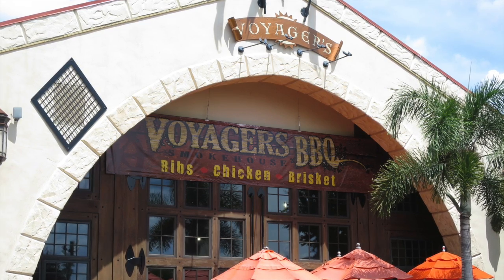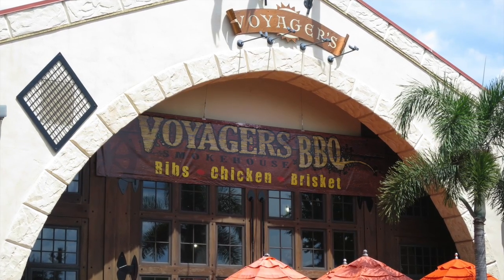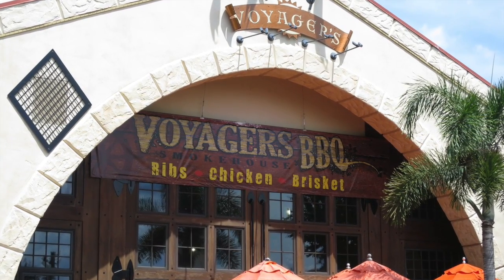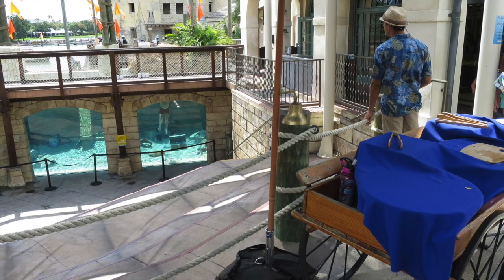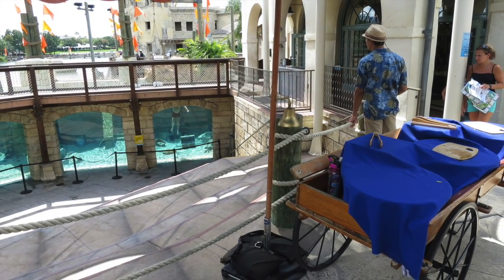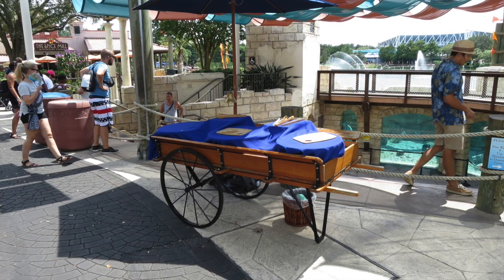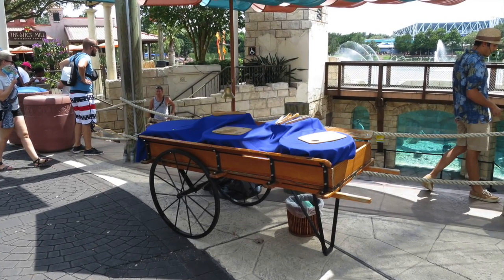Not too far away, another dining option, Voyagers, has had a big banner added outside advertising the different offerings inside. I wonder if they've had a hard time getting guests to dine here — it's a very big restaurant. Across from Voyagers, I was happy to see that for the summer season the pearl divers have made a return, and they've added a cart rolled out closer to guests so they can see better when someone opens their pearl.